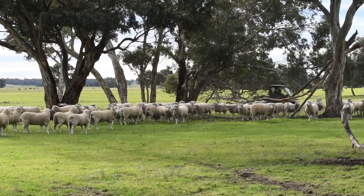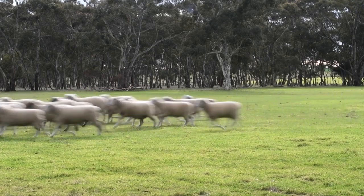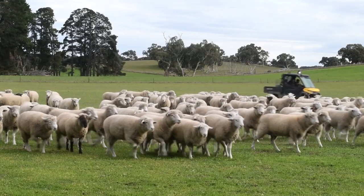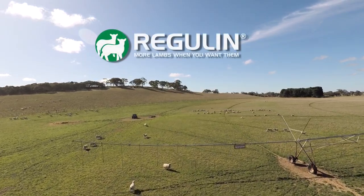A lot of big producers have been using Regulin for a while, and I know some of our clients over the last couple of years are definitely jumping on board and are pleased with what's happening. After our ram sales, when we're having a beer around a fire, it's the best time to talk to clients. I don't push Regulin down anyone's throat — it's completely up to the individual — but all I can do is tell them what we're doing here, and it's certainly been a good tool for us.